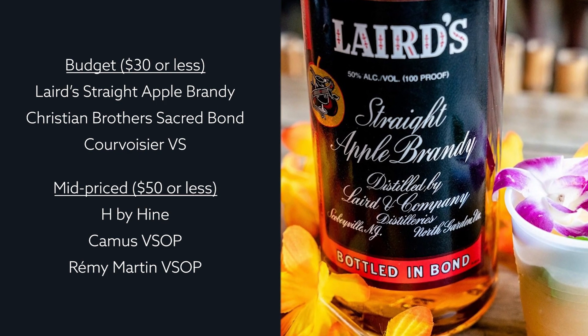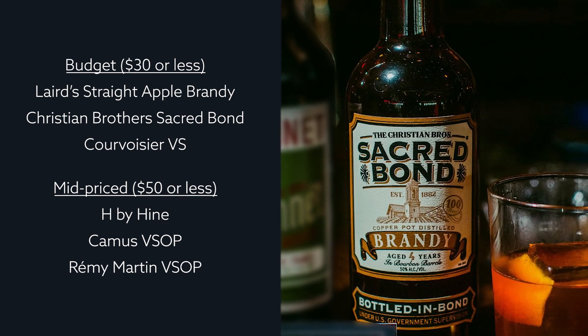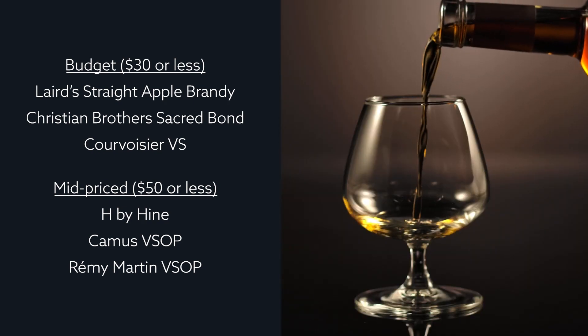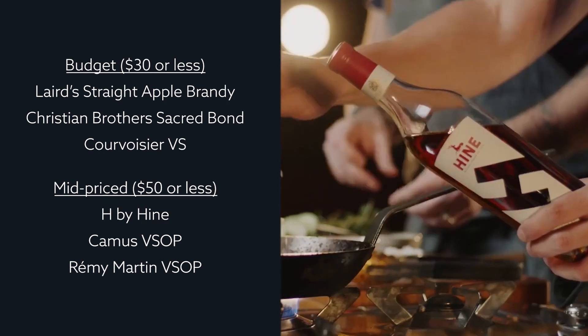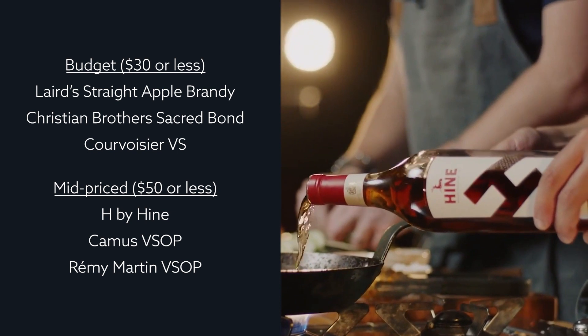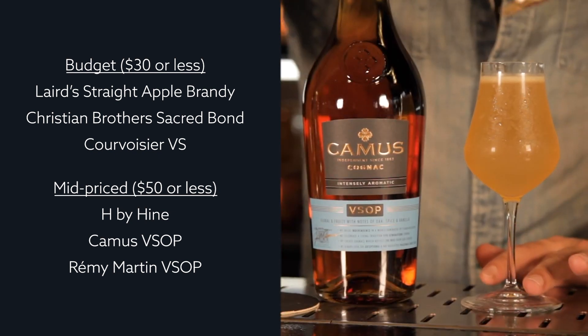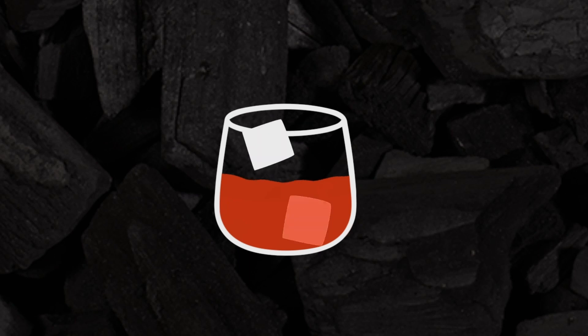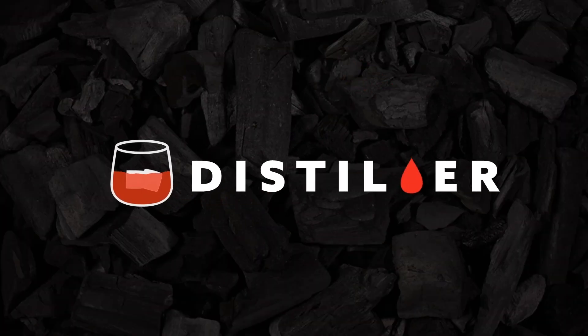At the mid-price range of $50 or less, grab a bottle of H by Hine, Camus VSOP, or Rémy Martin VSOP. To learn more about what to add to your home bar, head on over to distiller.com or download the app on your mobile device.